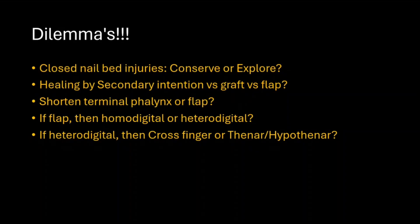The five dilemmas are: closed nail bed injuries — do we conserve or do we explore? If there are small soft tissue defects of the fingertips, do we heal them by secondary intention, do we graft them, or do we do a flap? If there is a distal terminal phalanx exposed, do we shorten the phalanx or do a flap?